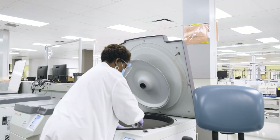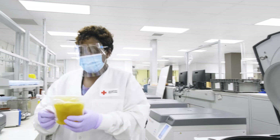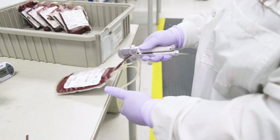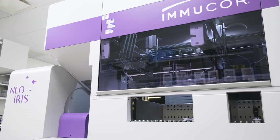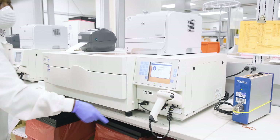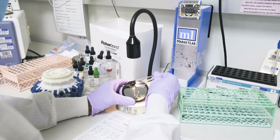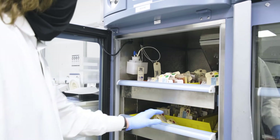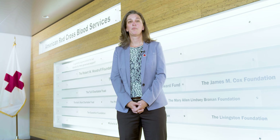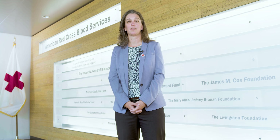We also provide therapeutic apheresis service across the state and are one of the largest apheresis services in the Red Cross system. Throughout the facility, you will see state-of-the-art technology and streamlined design measures that ensure safety and efficiency in the manufacturing, testing, and storage of blood products. Today, we're going to take you on a behind-the-scenes tour of all the many great activities that take place here on a daily basis.